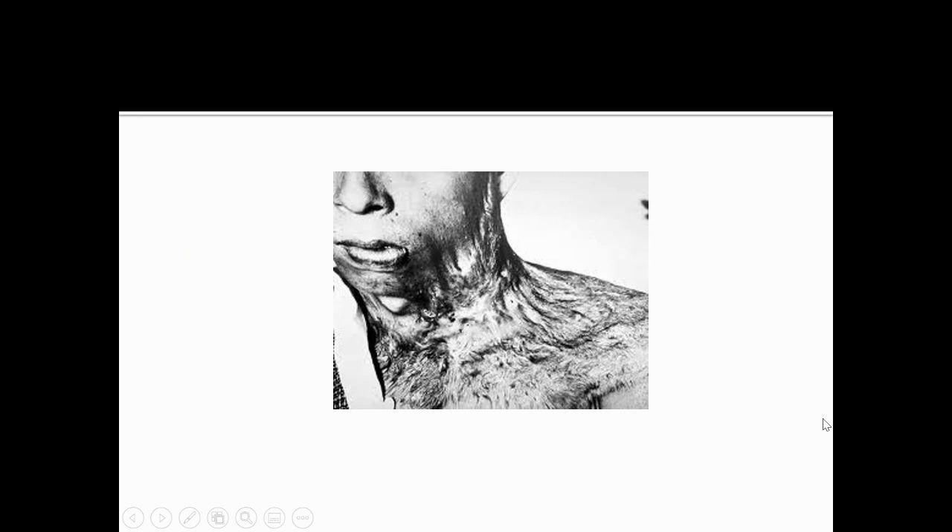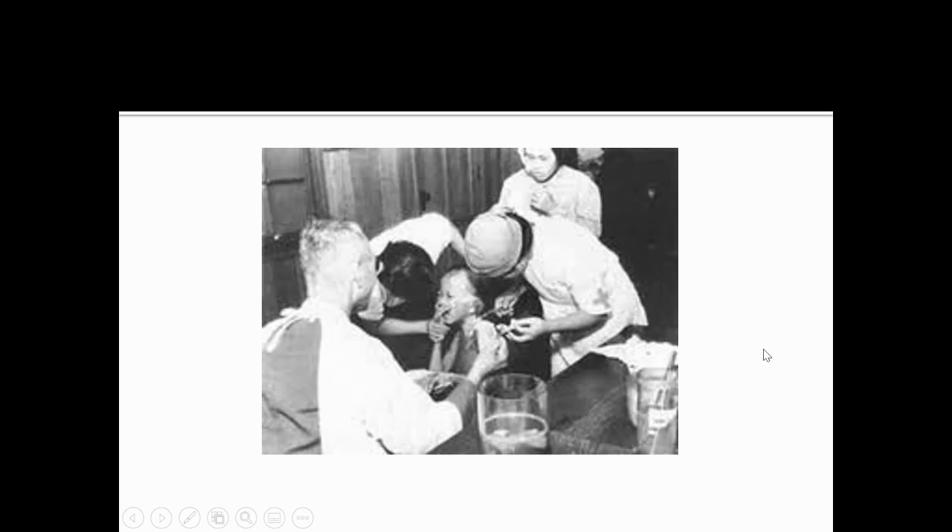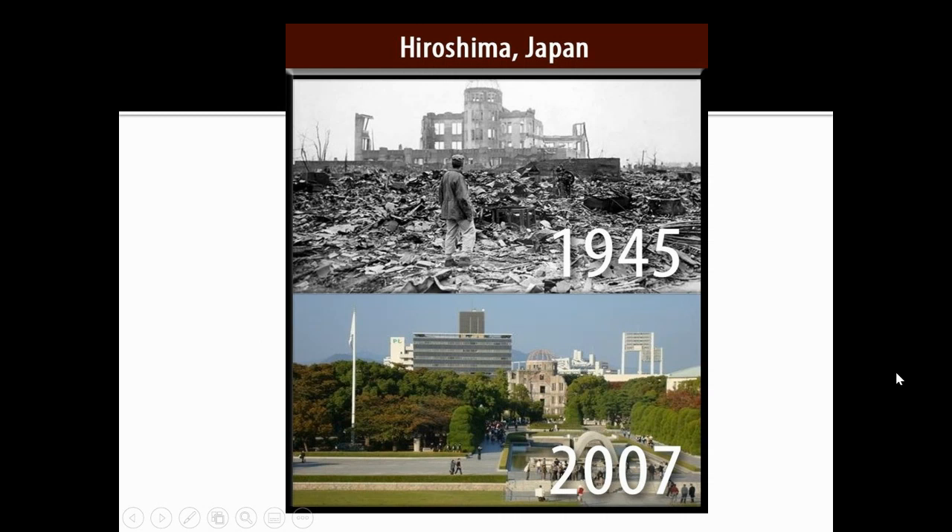These are some photos of, unfortunately, some of the casualties people suffered after both of the bombings. This picture shows 1945, and this is actually from 2007 — a more modern day photo of what the city looks like now. Obviously it was rebuilt, and they have a memorial in Hiroshima that memorializes the day they were attacked and the people that died.